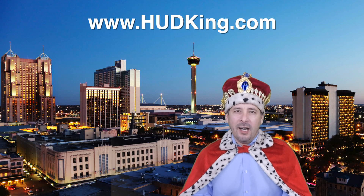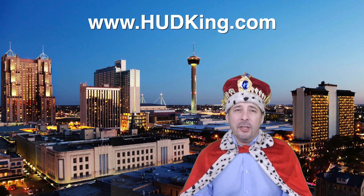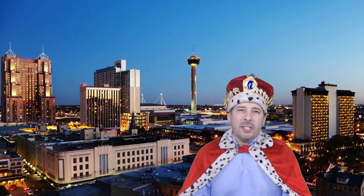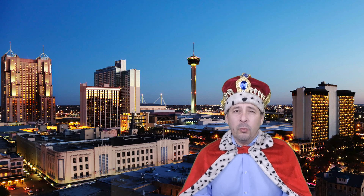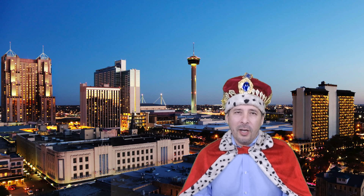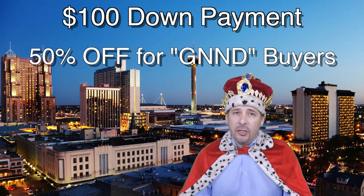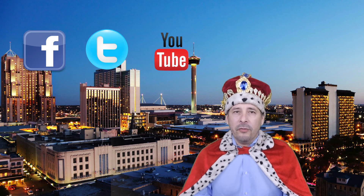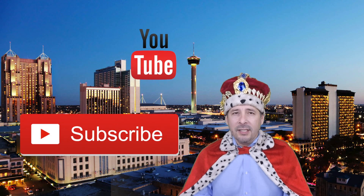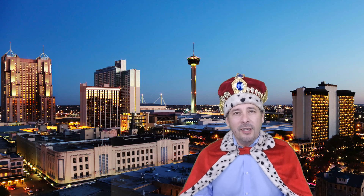Hi and welcome to hudking.com, your source for real virtual tours of HUD homes in and around the San Antonio and Houston area. I've been specializing in HUD homes since 1996, and in 2012 I started filming real virtual tours like the one you're about to watch. HUD regularly offers incentives to buyers like the $100 down payment program and 50% off for certain buyers. Connect with me by clicking on one of our social media links, or if you're watching this on YouTube, click the subscribe button to be instantly notified of new uploaded videos. Now on to the home.